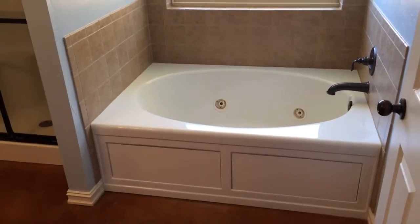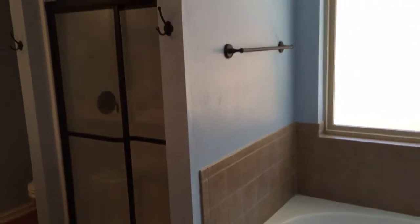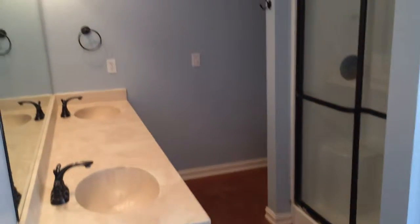The master bath includes a jetted tub, separate shower, and double sink vanity.